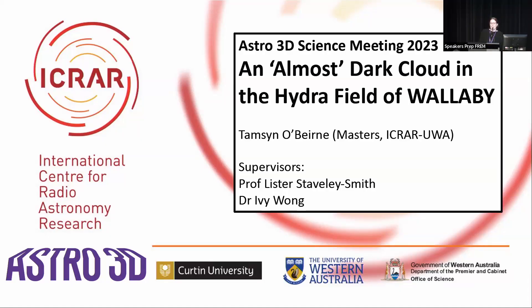Hi everyone. I'm Tamsin and I'm a master's student at ICRO UWA, and today I'm going to be talking to you about an almost dark cloud that we found in the Hydra field of Wallaby.